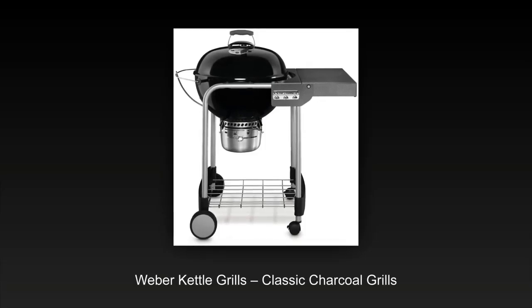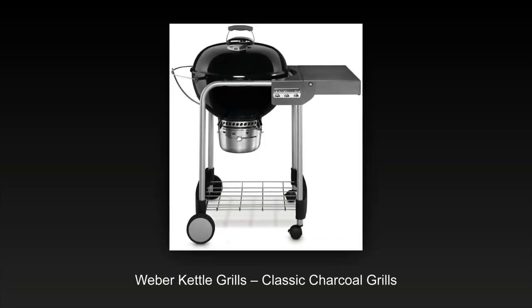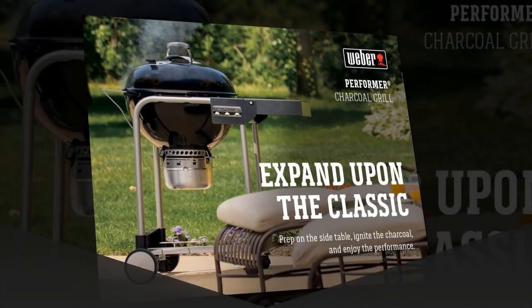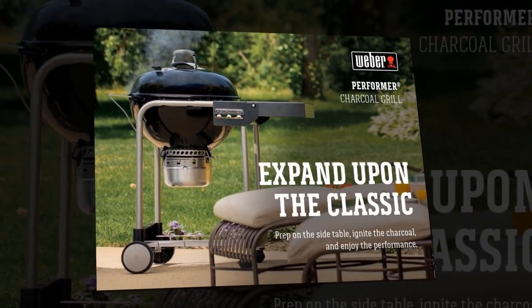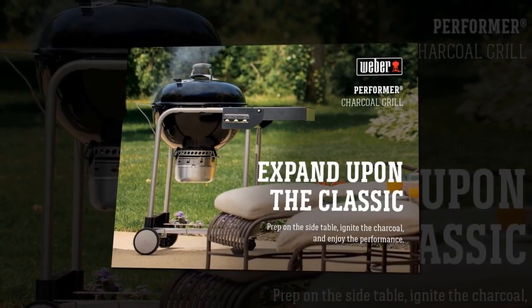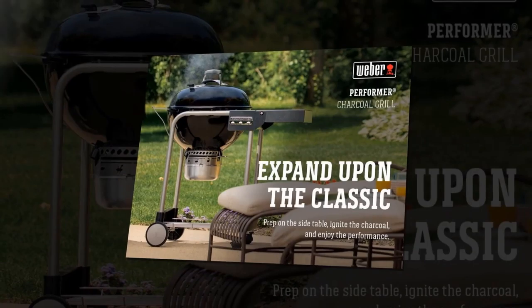Number 1. Weber Kettle Grills are the most selling grills of all time because they are built to grill your steaks to perfection. All of the grills under Weber's brand name are porcelain enameled and come with 10 years of warranty. Once you buy a Weber, it is very unlikely that you would seek grills of another brand.